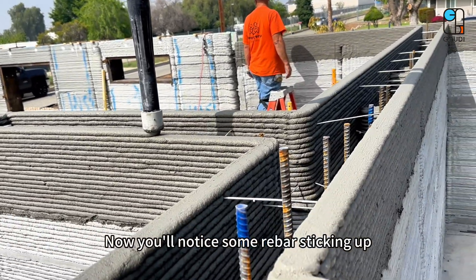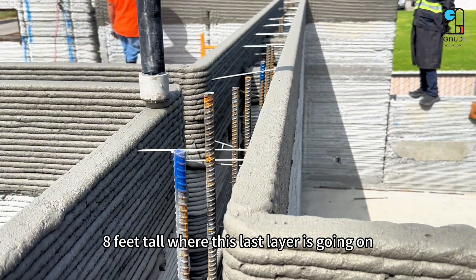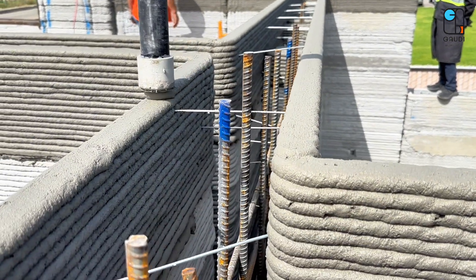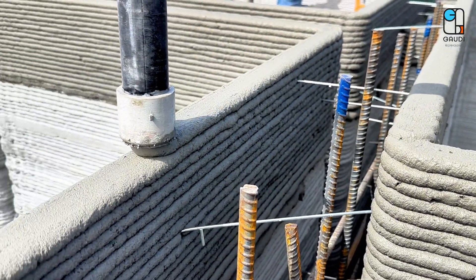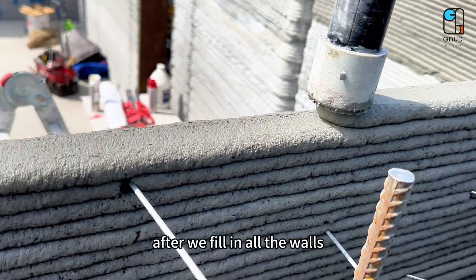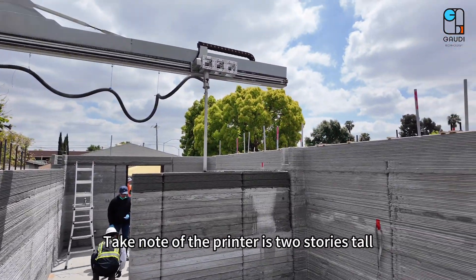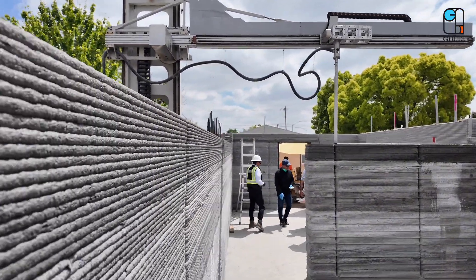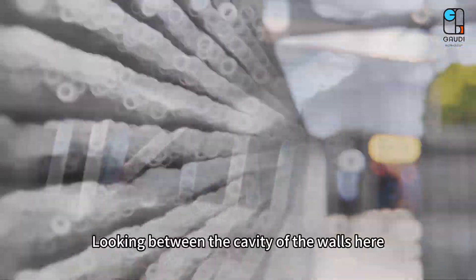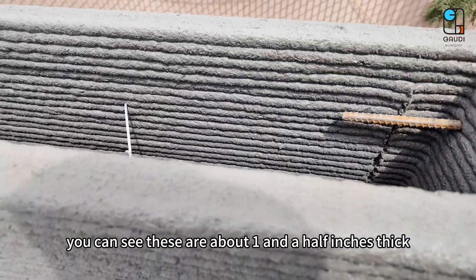Now you'll notice some rebar sticking up. This is about 8 feet tall where this last layer is going on. From here we will connect the truss of the roof after we fill in all the walls. Take note that the printer is 2 stories tall, so you can easily do a multi-story or multi-family home.